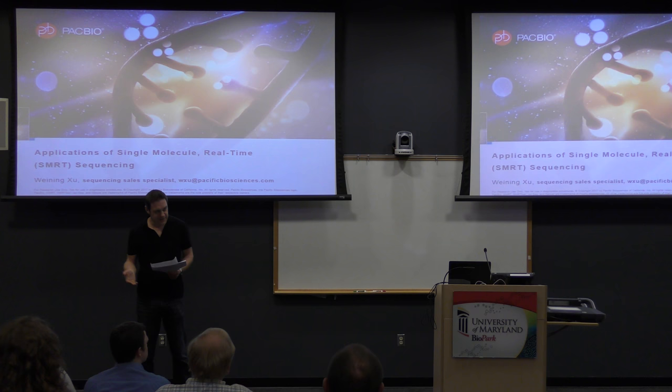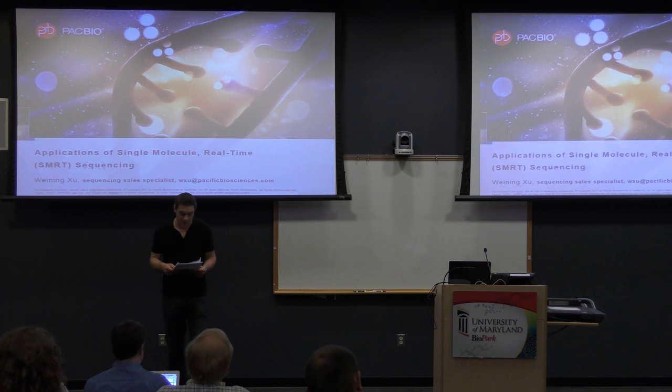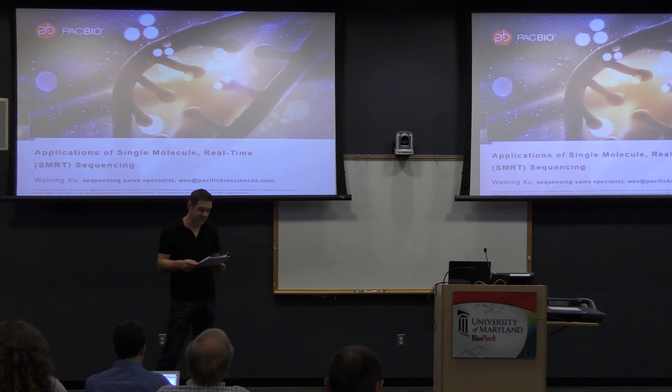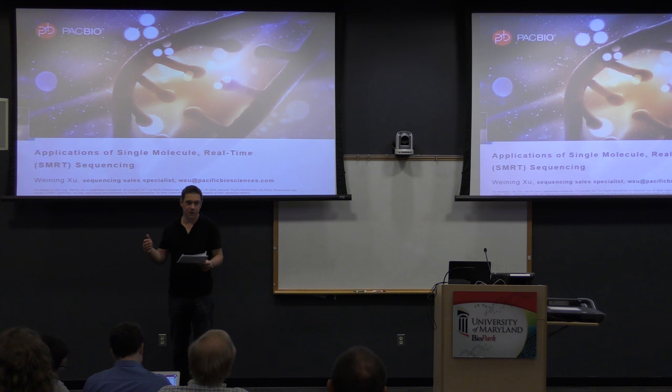Today's seminar is sponsored by Pacific Biosciences, more commonly known as PacBio. PacBio has pioneered single-molecule real-time sequencing, and this approach has provided very long reads — most of the time longer than 20 kb — which has been critical in many different applications, like optical genome mapping, targeted sequencing, RNA-seq, and epigenetics.